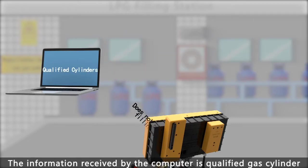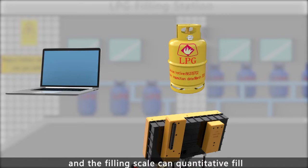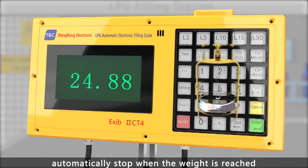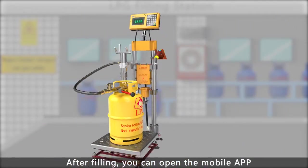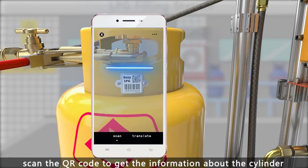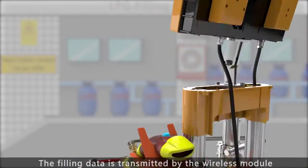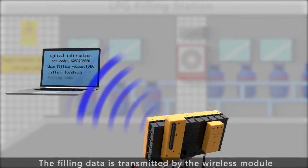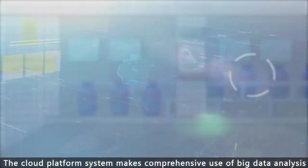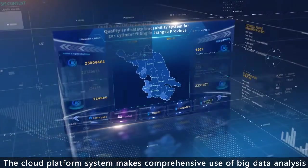When the computer confirms the cylinder is qualified, the filling scale can quantitatively fill and automatically stops when the target weight is reached. After filling, you can open the mobile app and scan the QR code to get the cylinder information. All the information is clear at a glance. The filling data is transmitted by the wireless module and all information is finally collected on the cloud platform.